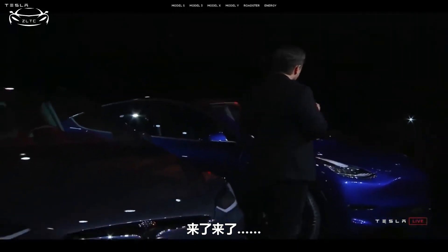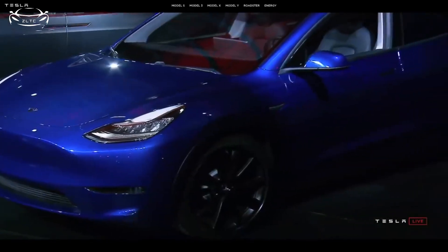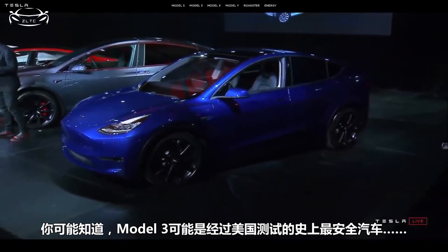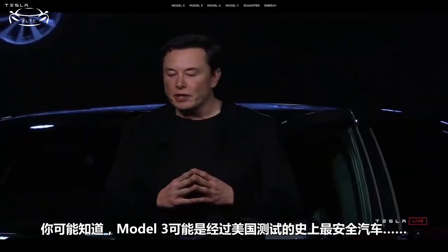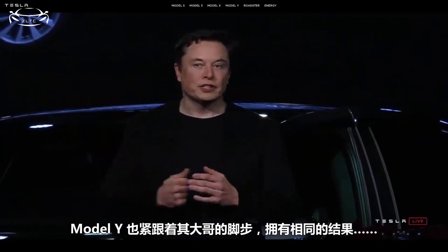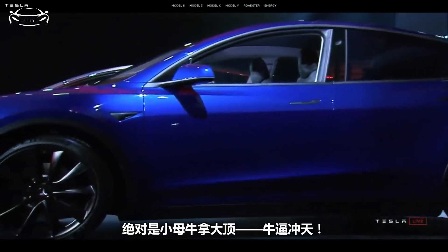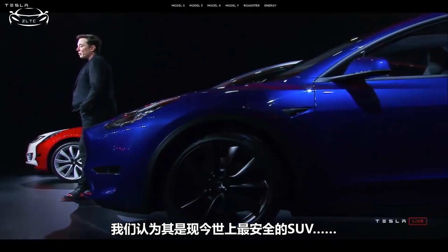The Model Y — like the Model 3, it will be extremely safe. The Model 3 has the lowest probability of injury of any car ever tested by the U.S. government. The Model Y we expect will have a similar result — five stars in every category. With the battery pack low in the floor, it's going to have a very low center of gravity. It has the functionality of an SUV, but it will ride like a sports car, really tight in corners.